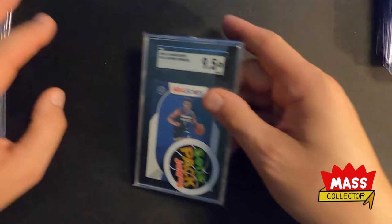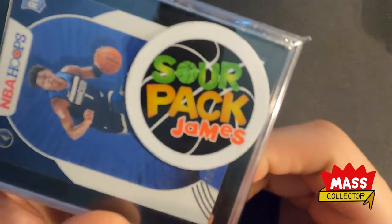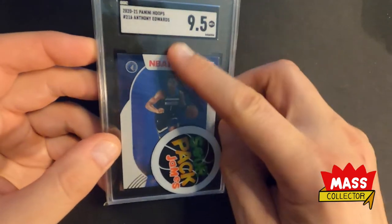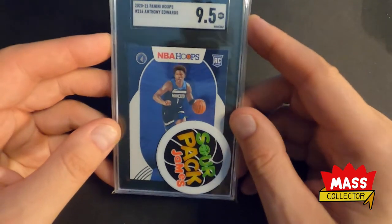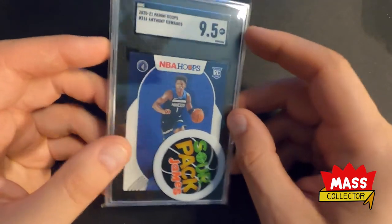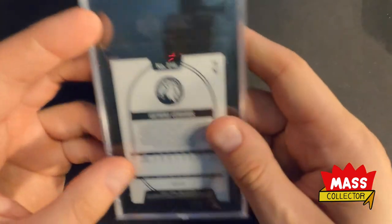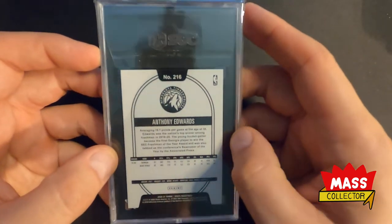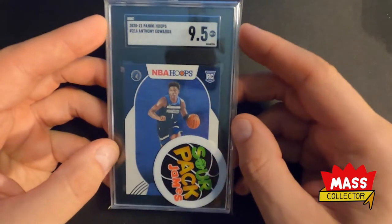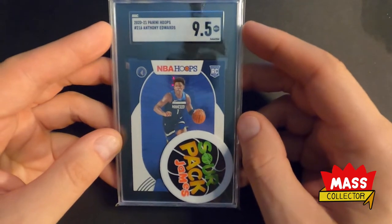And then the last one I got — I won a giveaway from Sour Pack James. Thank you very much, James. Just got it in the mail last week and I had it sitting at my desk waiting for this mail day video to come out. I won a 9.5 Anthony Edwards Hoops SGC card from commenting on one of his videos and getting randomly selected. So thanks James — I appreciate you sending this to me, I appreciate your channel, I really dig what you're doing over there.